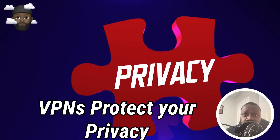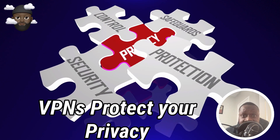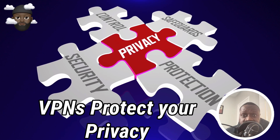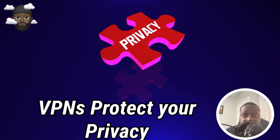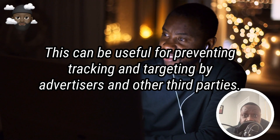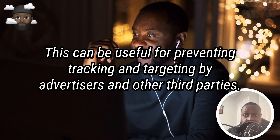Protecting your privacy: VPNs can help to protect your online anonymity by masking your IP address and other identifying information. This can be useful for preventing tracking and targeting by advertisers and other third parties.